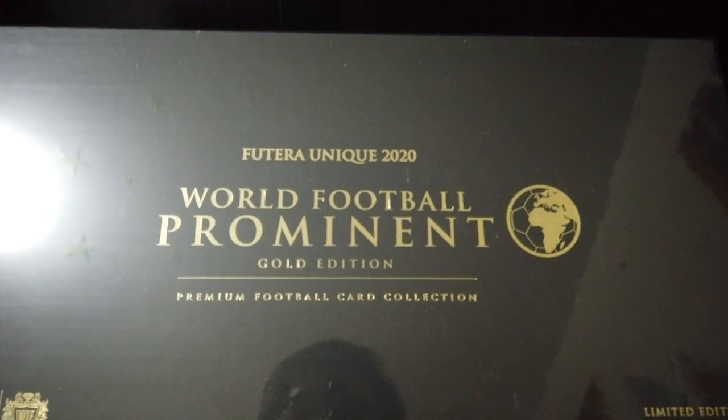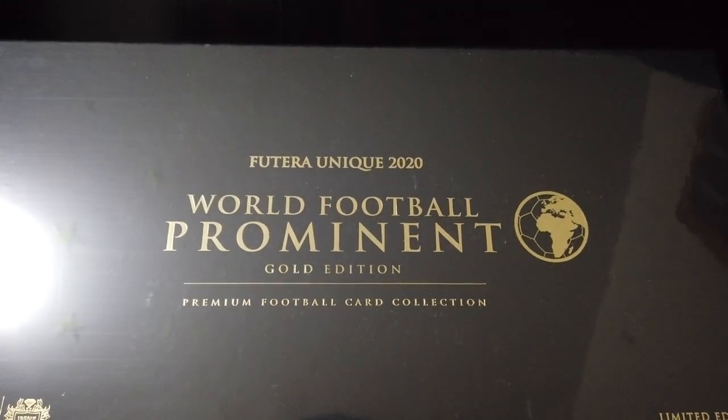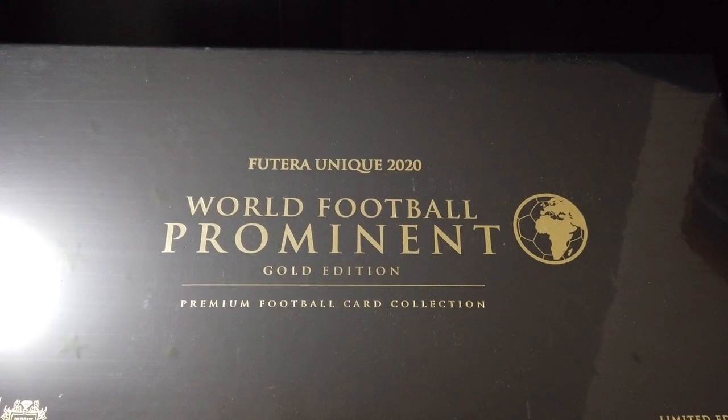Hi guys, welcome back to my channel. On this video I'm gonna do the unboxing — it's pretty special for me. I've been waiting for this box for like four months. I pre-ordered this one in January and it was supposed to arrive at the end of February, but there was a delay. I just got it now — today is May 2nd. This is the Futera Unique 2020 presentation box.